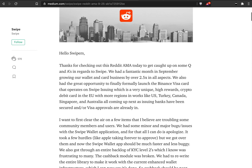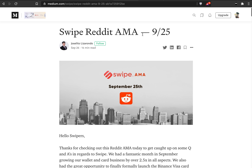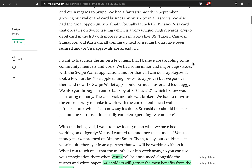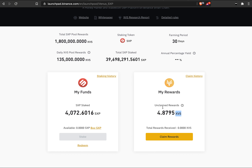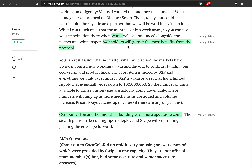Now let's jump into the AMA and cover the latest news before I show the APY on the launchpad and how to actually do the staking. This AMA is done by the CEO of Swipe, Jose Lito Lizarondo. He answers a lot of questions here — the Venus Project, or XVS that you can farm, is one such project. SXP holders will garner most of the benefits from this new protocol because it is actually made by the same team.